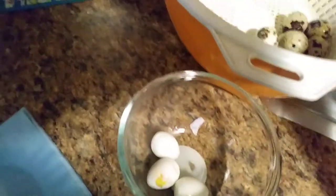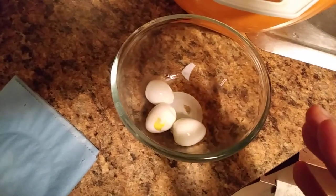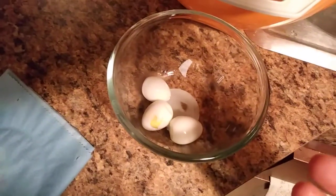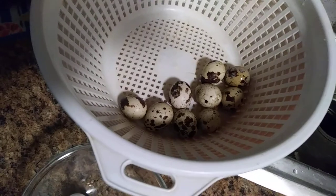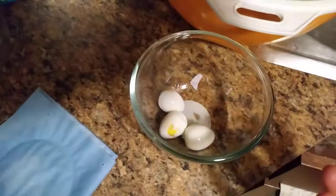I got 18 of them for almost $4, so they're not cheap at all. I'm not sure if the nutritional quality is more than regular eggs, but maybe it's because it's harder to get the eggs from the birds, or the birds cost more to feed. That's why they're more expensive.